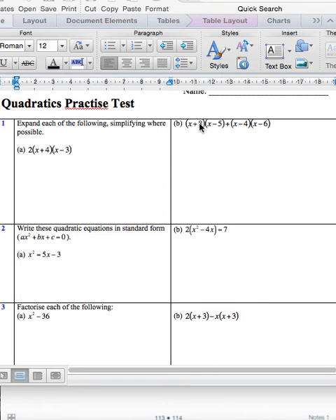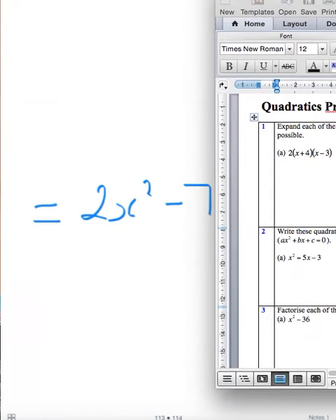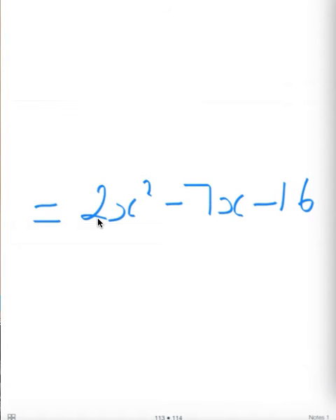Now with 1b, I'm not going to do this one because you know the skills on how to do this. Expand each side first and then simplify. And the answer that I got was 2x squared minus 7x minus 16. And if I have made a mistake with any of these questions, just put a post to correct me, because sometimes I do make mistakes.